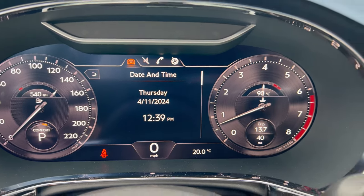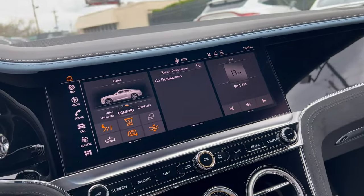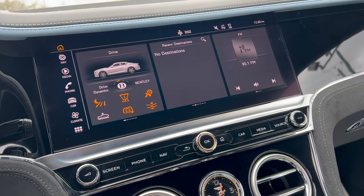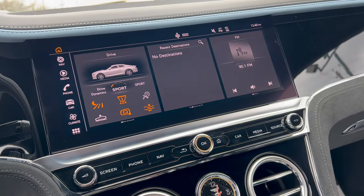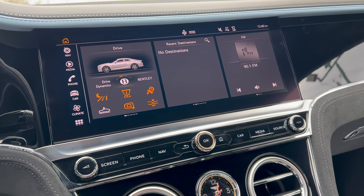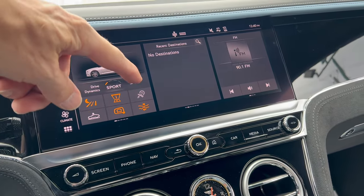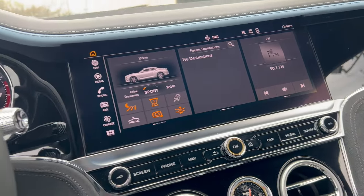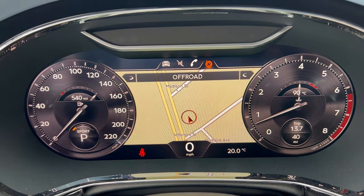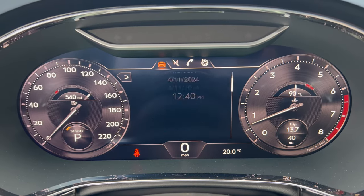Drive mode selection is actually the dial on your push-button start. Right now we're in Comfort — it's shown on the dash. Switch left to Bentley mode, then go to Sport, or come all the way around to Custom where you can set the vehicle up the way you'd like. For today's drive we'll leave it in Sport. Up here you can see lane keep assist, suspension raise/lower, and adaptive cruise — a lot built in. Toggling through the dash menus is nice and simple.